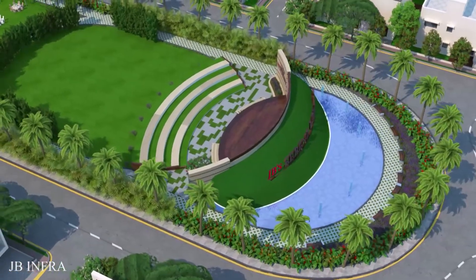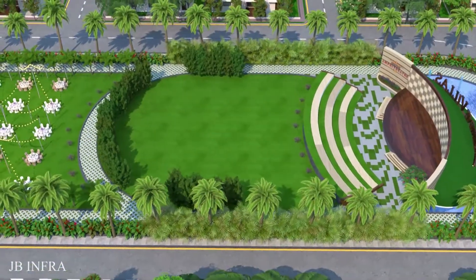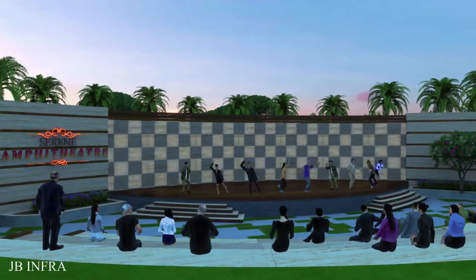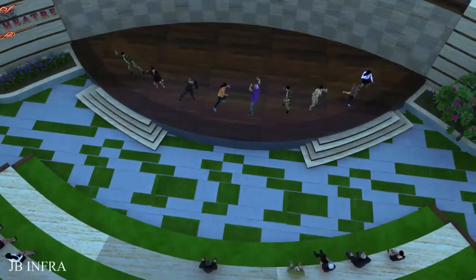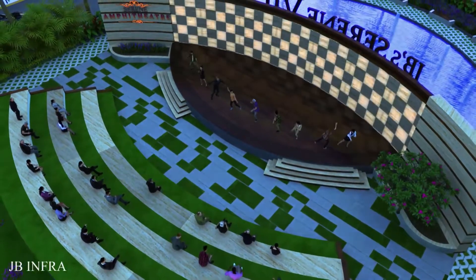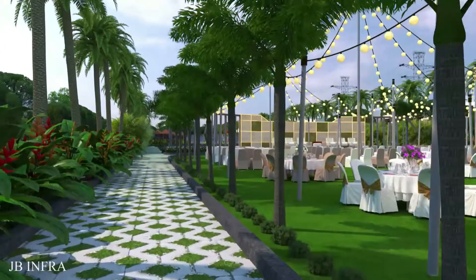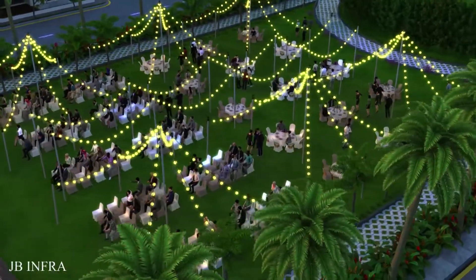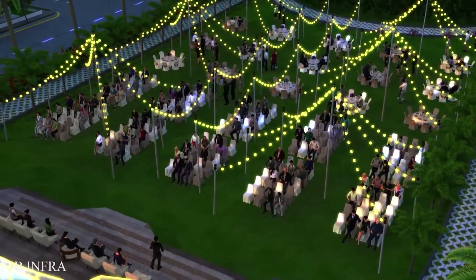In a 42-acre area, 390 villas are designed with a park spanning 2.5 acres. They even designed an amphitheater with a stage for performers and seating for viewers. Including this, they also designed a party lawn with a landscape around to celebrate social gatherings, festivals, marriages, and birthday parties, in order to provide a delightful atmosphere.